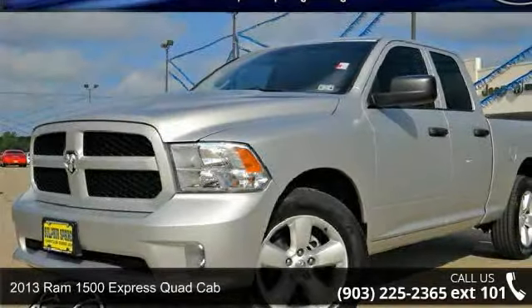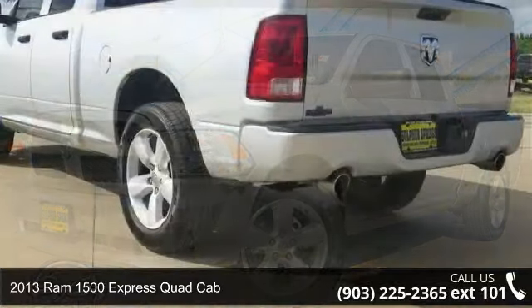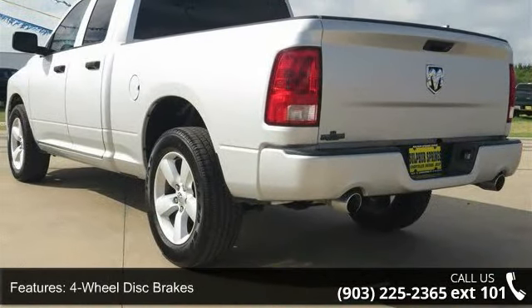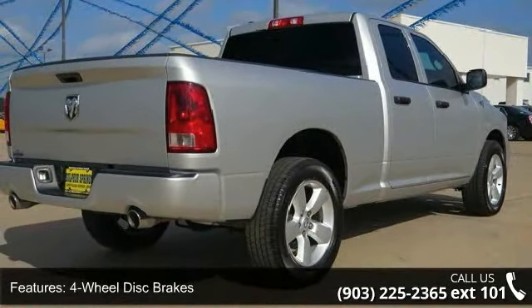Arrive in style with this 2013 RAM 1500. If you are looking for an automobile with great features, look no further. This vehicle comes with a reliable 8-cylinder engine connected to a smooth shifting automatic transmission.